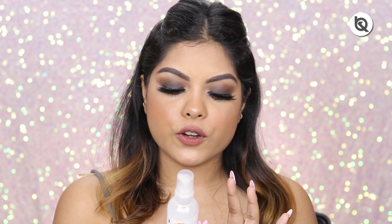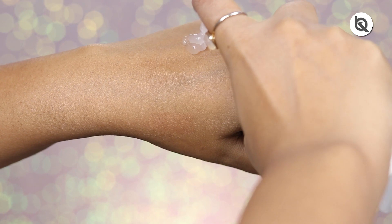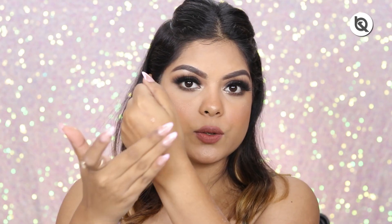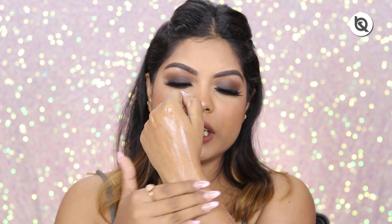This one retails for rupees 205 and you get 100 ml. This particular moisturizer contains SPF 15, which is definitely a great point. Let me show you the formula — it also comes with a pump, which is great. I'm going to take one pump and as you can see it looks like a gel. It's very cooling and just blends really nicely and absorbs into the skin very quickly.